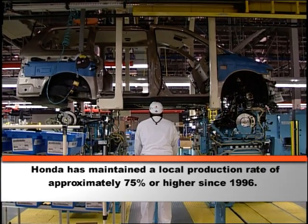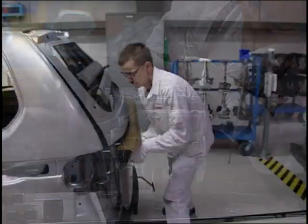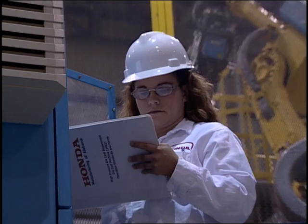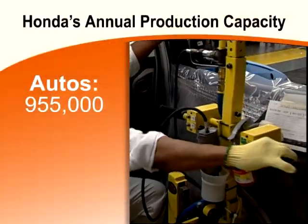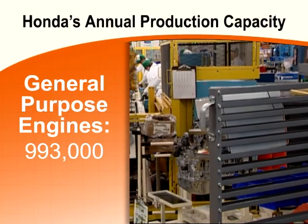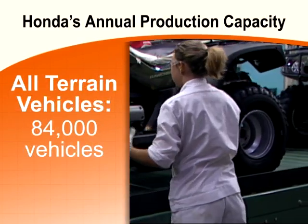Honda has maintained a local production rate of 75% or higher for more than a decade. Honda builds a variety of products in America. Today, its U.S. factories build Honda and Acura vehicles, vehicle engines, general purpose engines, power equipment products, and all-terrain vehicles.